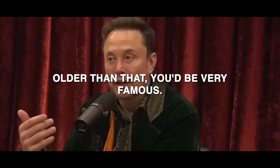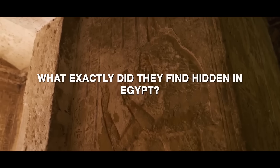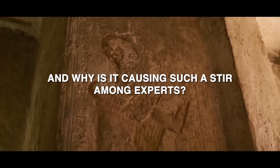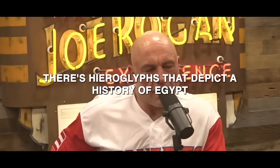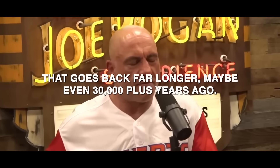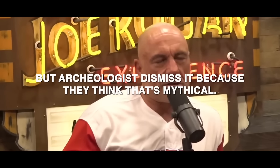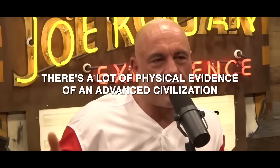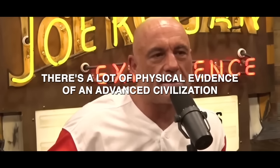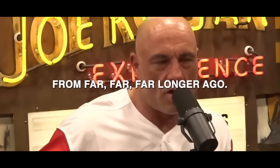If you were to discover something older than that, you'd be very famous. They really looked hard. What exactly did they find hidden in Egypt, and why is it causing such a stir among experts? There are hieroglyphs that depict a history of Egypt going back far longer, maybe even 30,000 plus years ago, but archaeologists dismiss it because they think it's mythical. There's a lot of physical evidence of an advanced civilization from far, far longer ago.